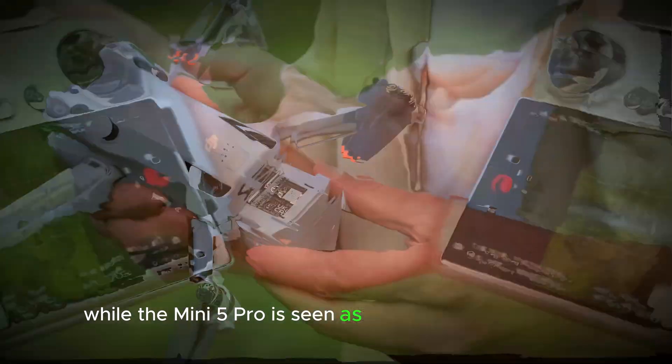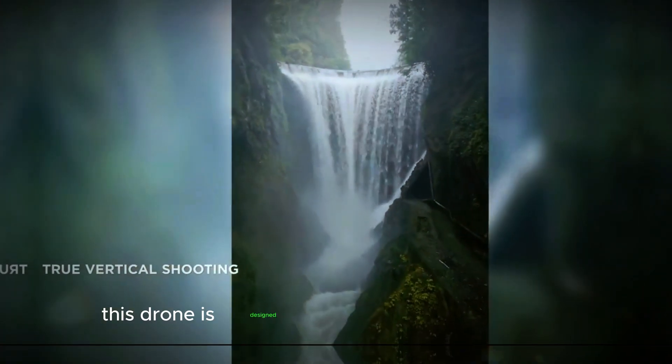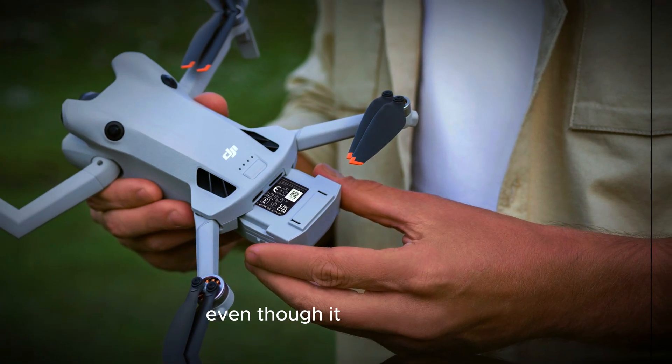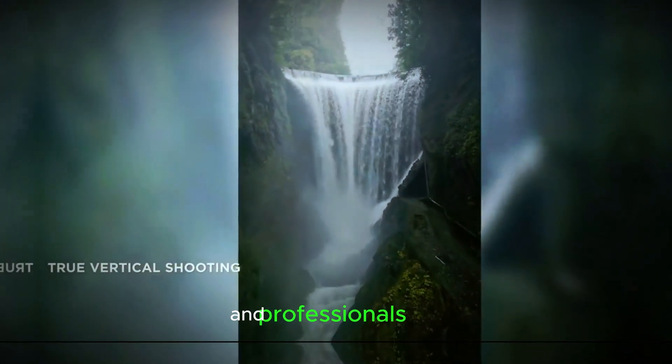While the Mini 5 Pro is seen as an incremental upgrade, it still holds a lot of potential. This drone is designed to enhance user experience with new features and improvements. Even though it builds on the foundation of the Mini 4 Pro, it offers enough upgrades to capture the interest of both hobbyists and professionals alike.